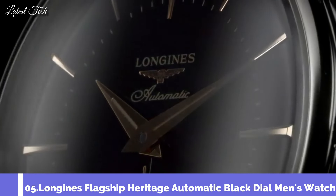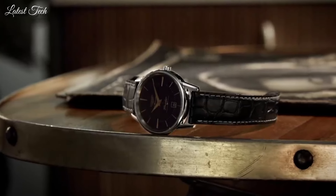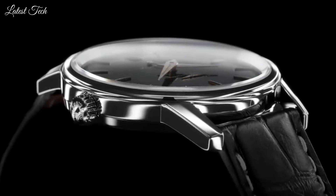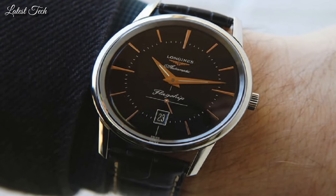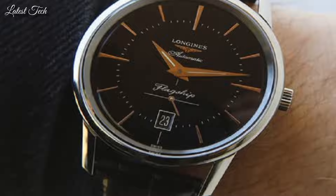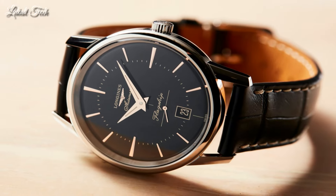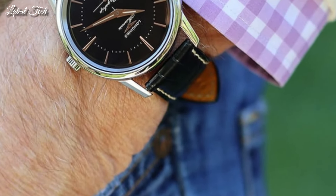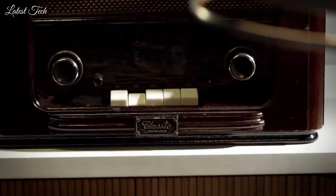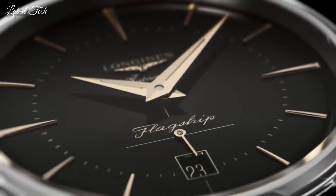Number 5: Longines Flagship Heritage Automatic Black Dial Men's Watch. Stainless steel case with a black alligator leather strap, fixed stainless steel bezel. Black dial with rose gold-tone hands and index hour markers and minute markers. Analog automatic movement, scratch-resistant sapphire crystal, 38.5mm case, 10mm case thickness, 19mm band width, water resistant at 30m/100ft. Functions: date, hour, minute, second. Dress watch style, Swiss Made.